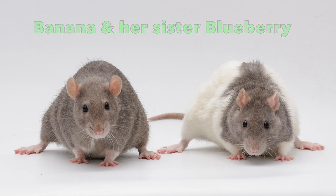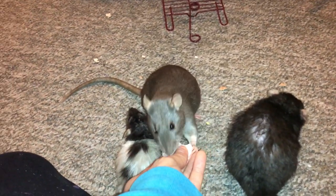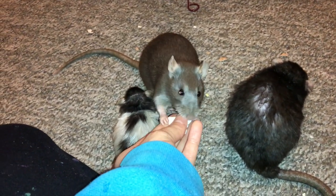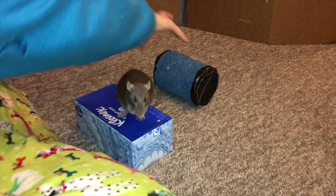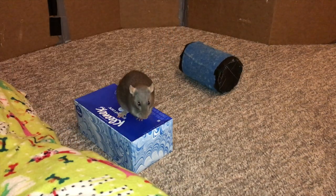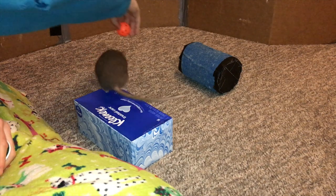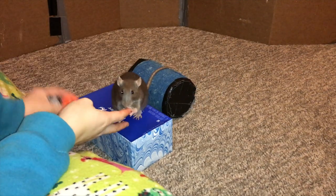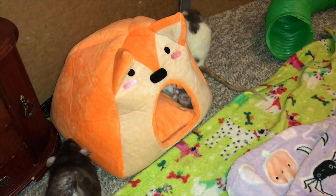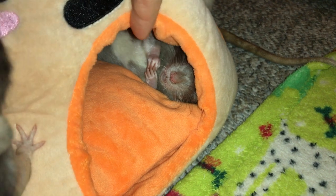She comes from a semi-local rat rescue, and these guys were amazing. I ended up talking to them several months before I got her and her sister, inquiring if they had any females who needed homes. I also asked if they did any sort of transportation, because at the time I was sharing a car with family members and wasn't able to make the several-hour drive. One of their amazing volunteers actually drove the rats three hours to me, which is just crazy — I fully expected them to say no. So that was just super awesome.